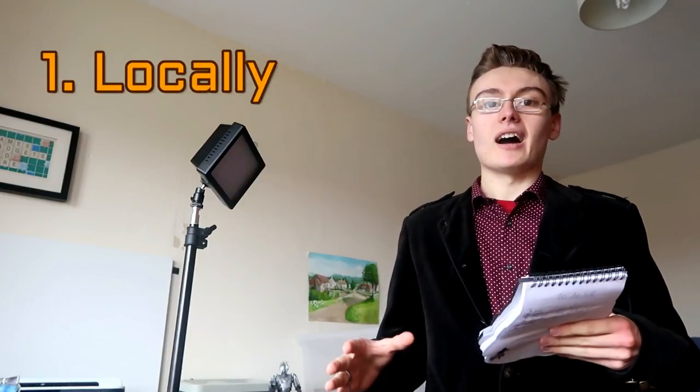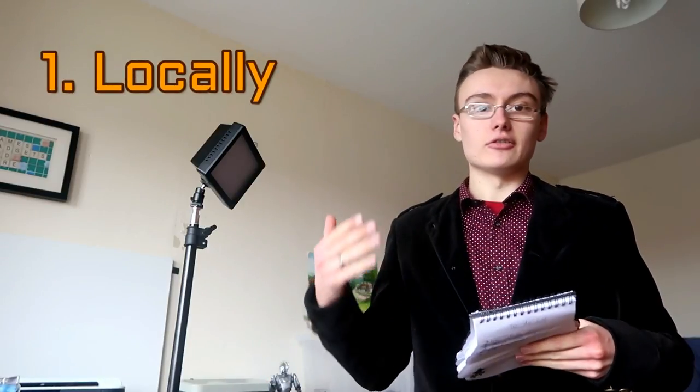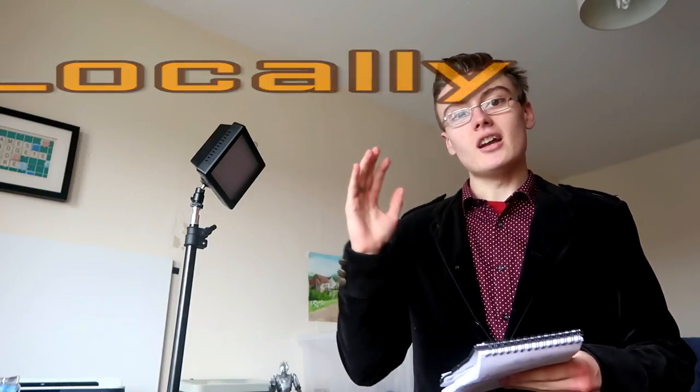Number one is sourcing within your local area, and what I mean by that is offline — not necessarily from Facebook Marketplace or Gumtree or anything like that — but actually just sourcing locally, whether that's from friends, family, or just people you're friendly with who you've met wherever: in the post office, on the street, all that sort of stuff. You build up a bit of rapport and then maybe you mention the fact that you're a reseller and they say they've got some stuff they'd like you to take off their hands. That one is a really underrated one.